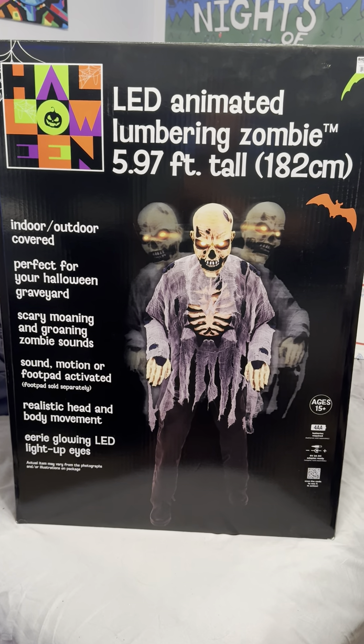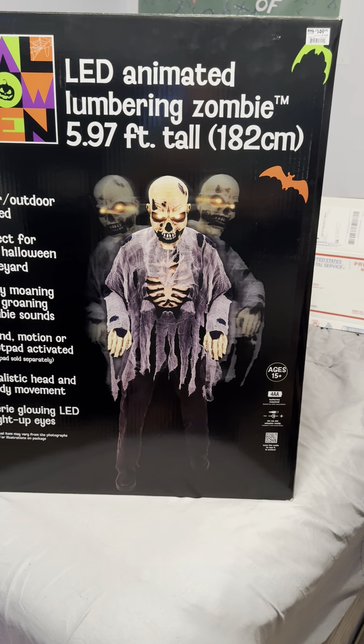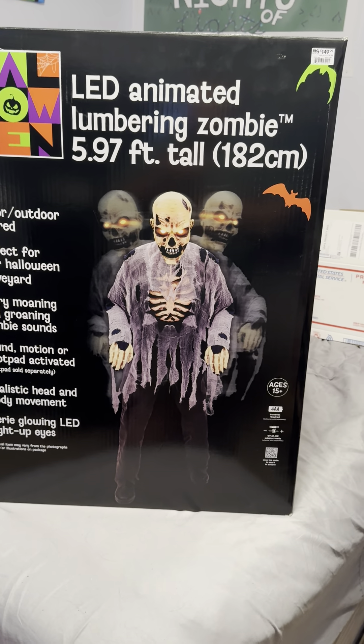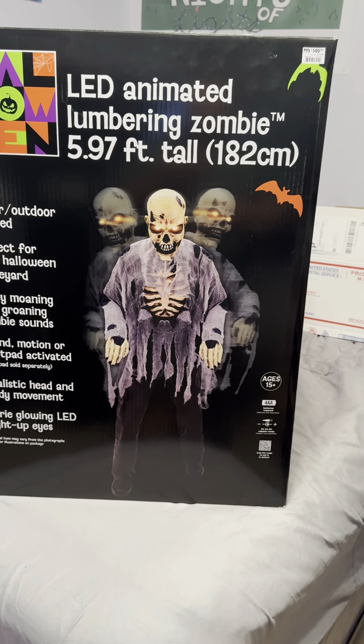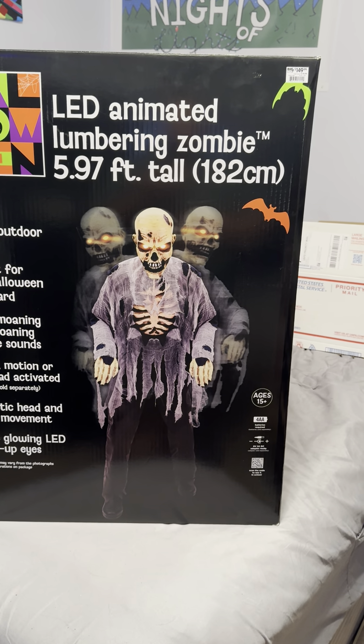Hey guys, Holiday Master here. Today I got a video for you of the Big Lots slash Tekky 6 foot animated zombie. This is sold at Lowe's and Big Lots for $150.